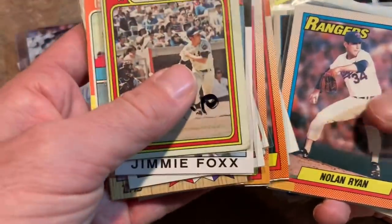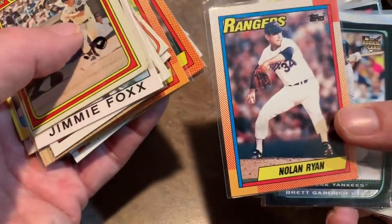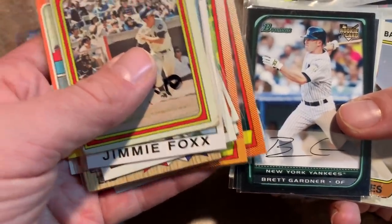Nolan Ryan 1990 Topps. Some people say they like these cards. When I did the Throwback Thursday 1990 Topps break, people were seeing the 5,000 strikeout club and saying how much they liked them. So I picked them up — I can maybe send those out to people that like the Mets, Rangers, Astros, and Angels in Fan Mail Fridays.